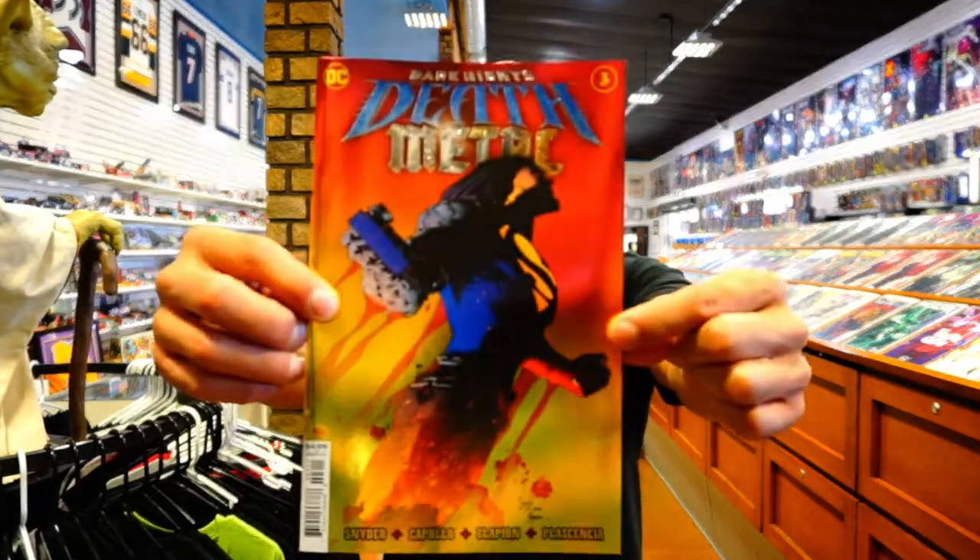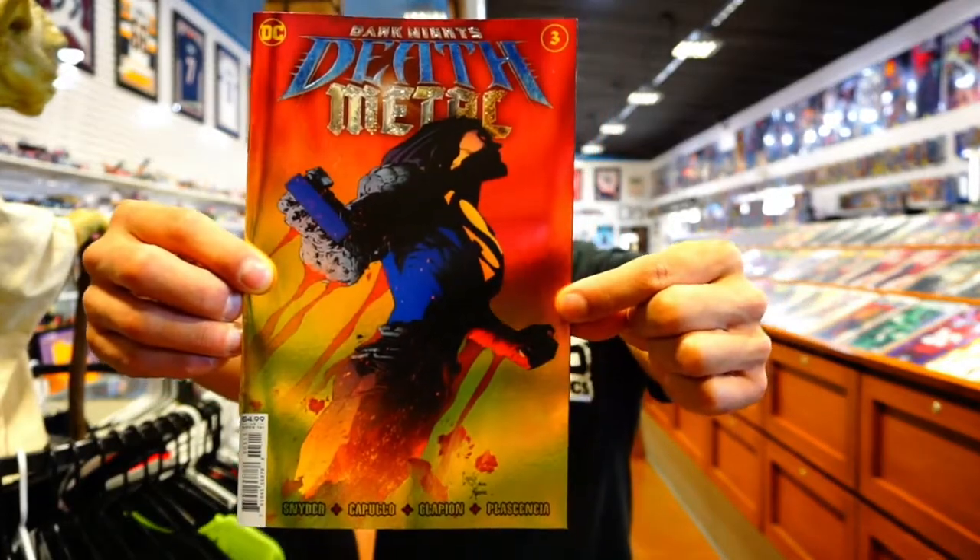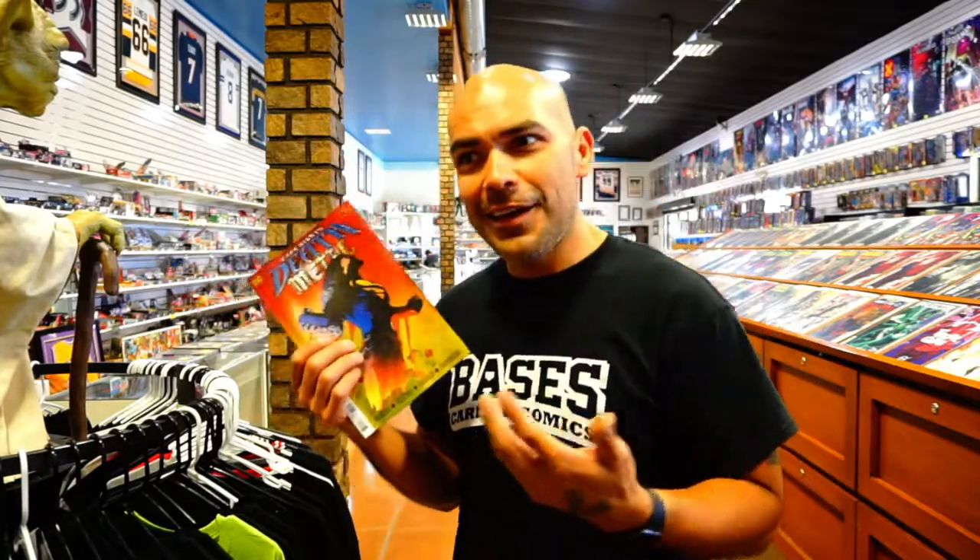Moving on to DC — we've got Dark Knights: Death Metal issue number three. It's hard for me to do reviews on these because I'm not really deep into the DC universe. I read it and enjoy it for what it is — it seems like an Elseworlds kind of thing. It's a little silly, a little slapstick. I'm not sure if I'll finish the series — I think it's six or seven issues.